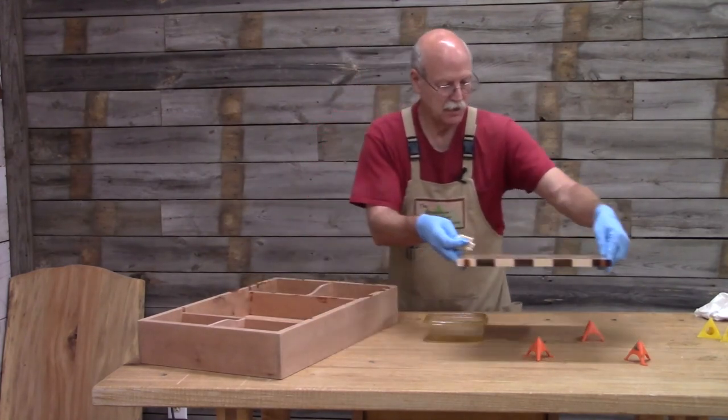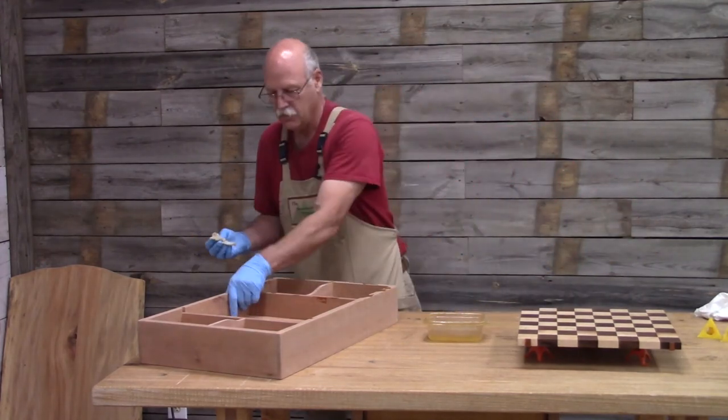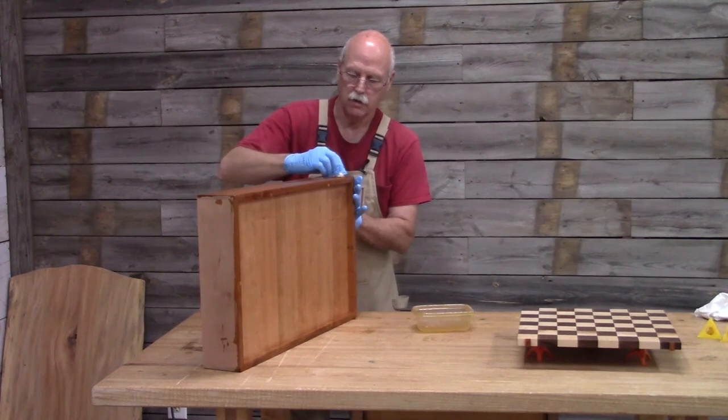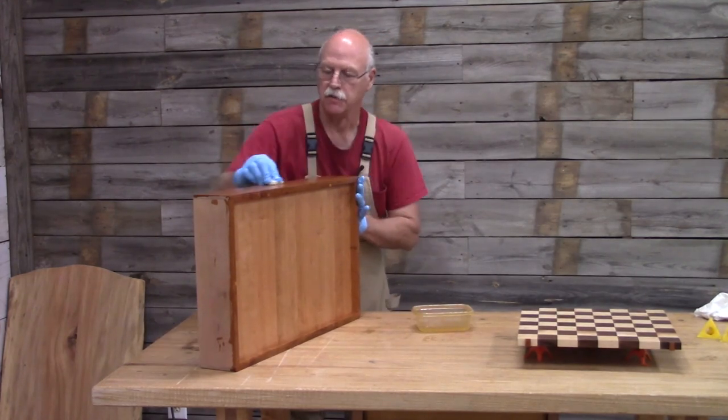Now I'm going to set that aside and start on the checkerboard box — start on the bottom first. It really brings out the grain and color in this cherry.